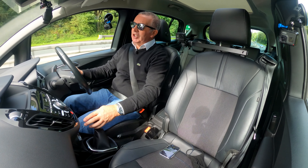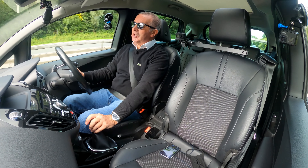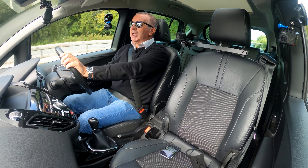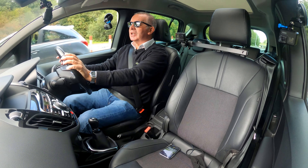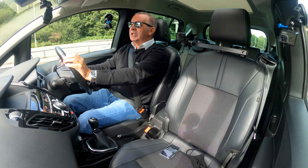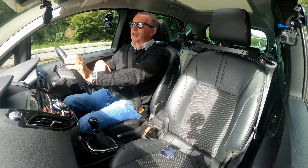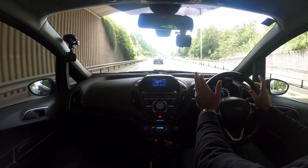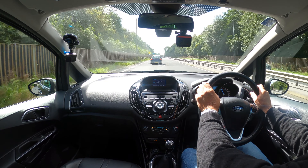On the dash, on the left-hand side we've got the rev counter, then an information display in the centre, and on the right-hand side the speedo. I don't think anybody who buys this car is probably going to be buying it to go down the motorway, so we'll just do a little bit of town driving.